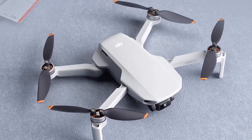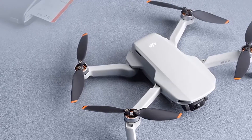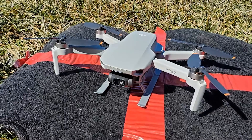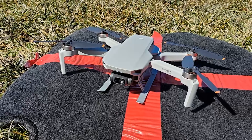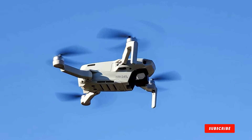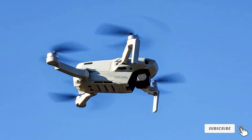Despite those caveats, the Mini 2 is still a great entry-level drone. It's fun to fly, shoots 4K video, and packs up smaller than many smartphones. That last bit is key because the best drone is the one you actually bring with you. At a mere 249 grams, it's easy to take the Mini 2 everywhere you go. And you do need to register it with the Federal Aviation Administration.